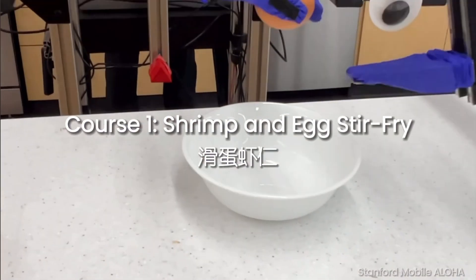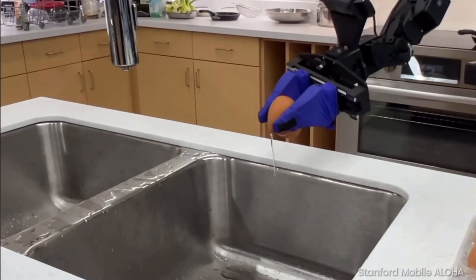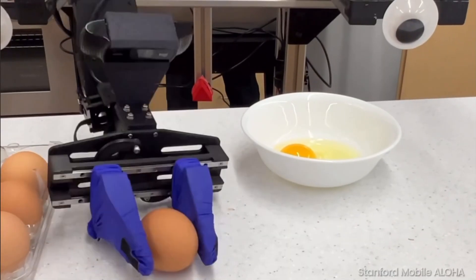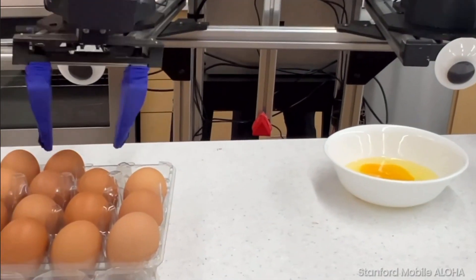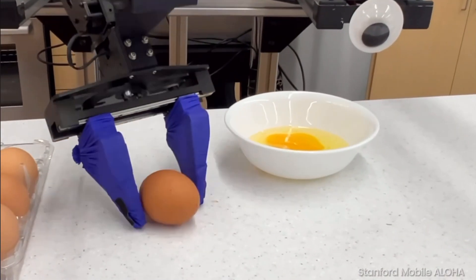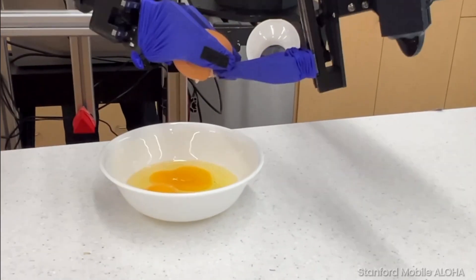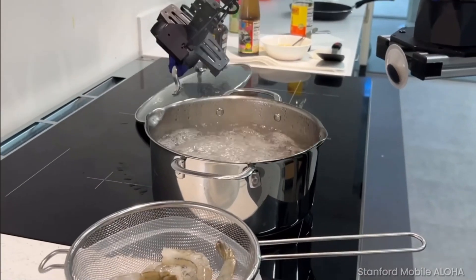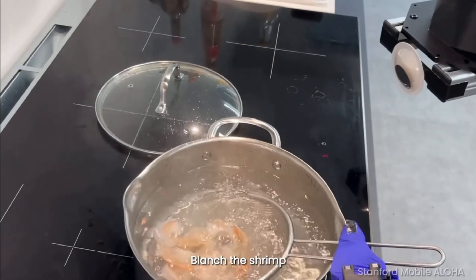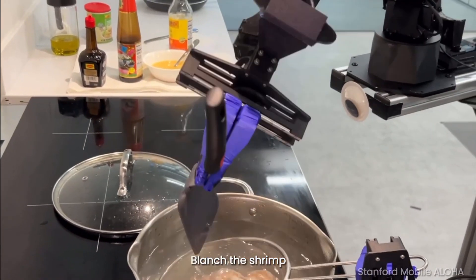How does Mobile Aloha compare to other high-end robots like Optimus and Sophia in terms of design, performance, and intended use cases? What are the key features of Mobile Aloha, and how do they contribute to its versatility and affordability? I've included videos of Mobile Aloha and some hilarious bloopers at the end, so keep watching while I share everything about Aloha.